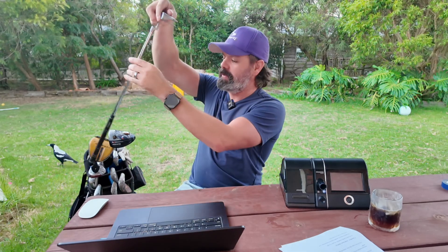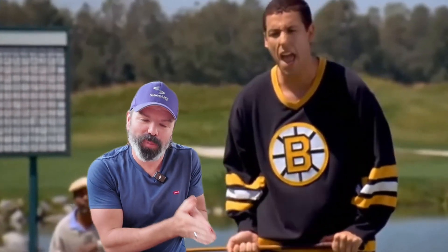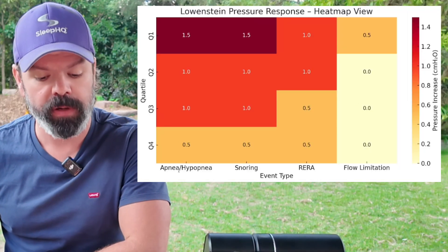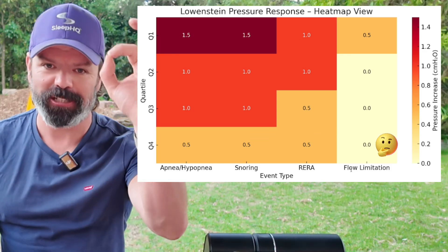Last of all, we've made it onto the green. Great little chip — pulling out the putter. Now it's just very fine adjustments. We just want to nudge it into the hole for perfect breathing. Apneas and hypopneas: 0.5. Snoring: 0.5. RERAs: 0.5. And flow limitation: still zero.